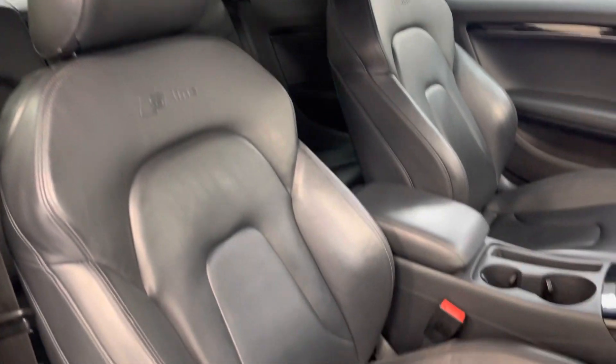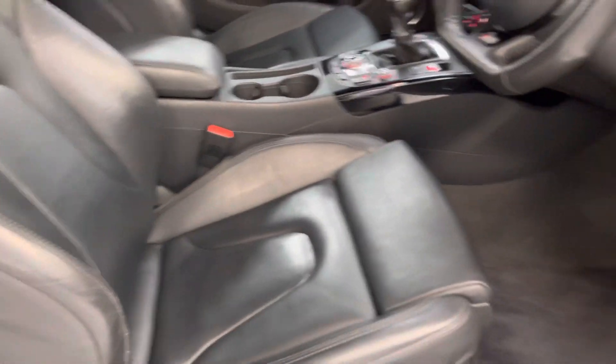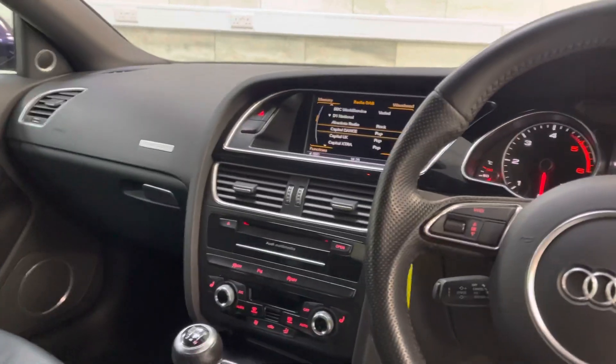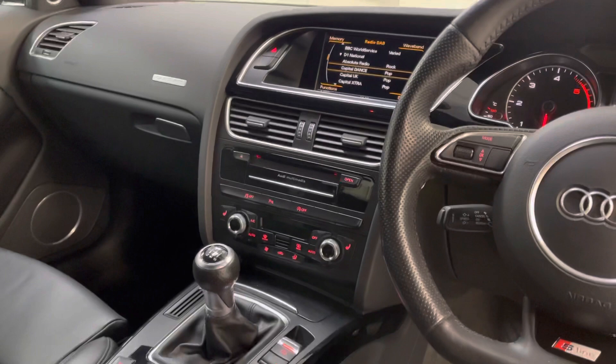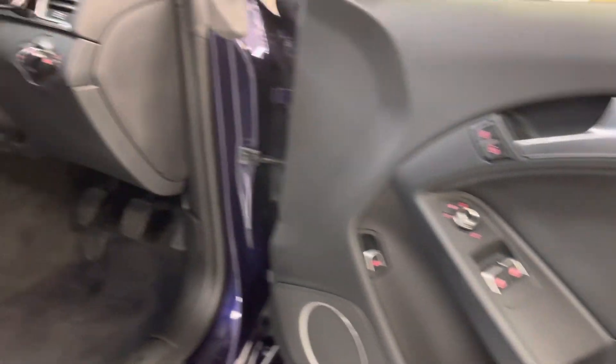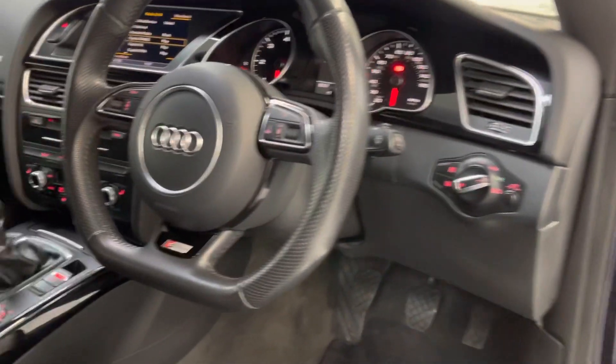Inside we've got the black leather in super condition. The flat bottom steering wheel is again standard on the Black Edition. MMI 3G High with DAB NAV, heated seats, climate control, folding mirrors, Bose audio, auto lights and wipers, etc.